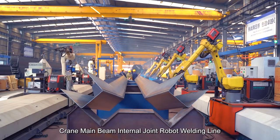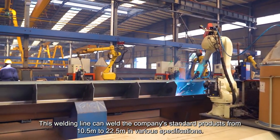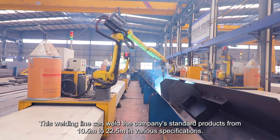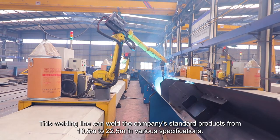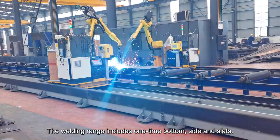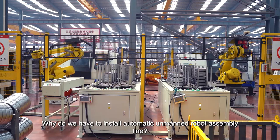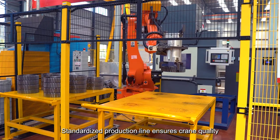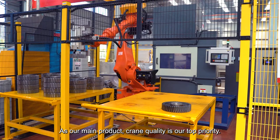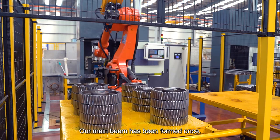The Crane Main Beam Internal Joint Robot Welding Line can weld the company's standard products from 10.5 M to 22.5 M in various specifications. The welding range includes one-time bottom, side, and slats. Standardized production line ensures crane quality. As our main product, crane quality is our top priority. Our main beam has been formed once.